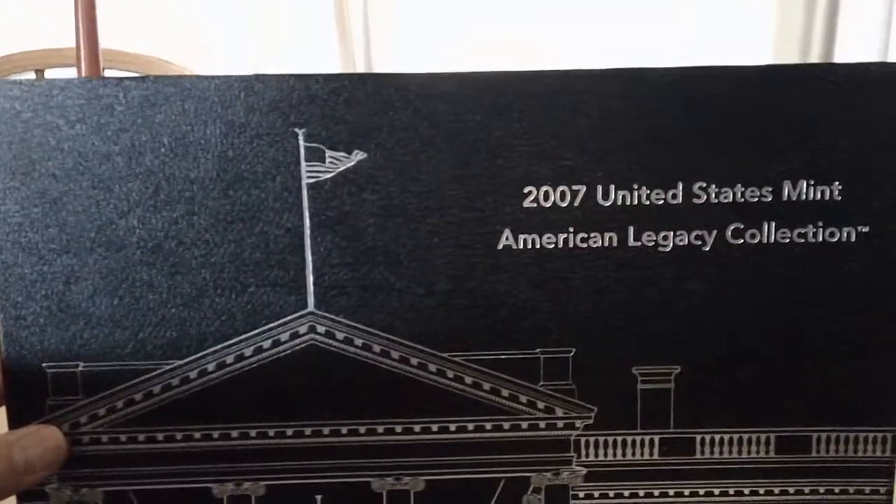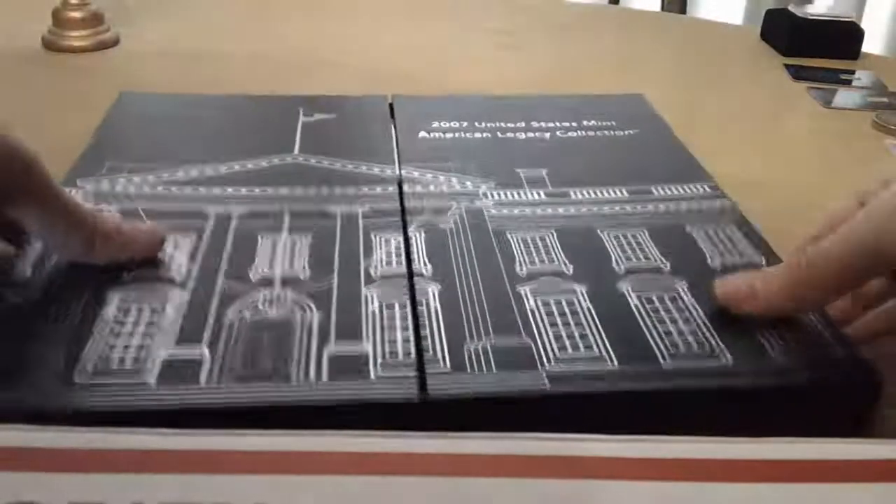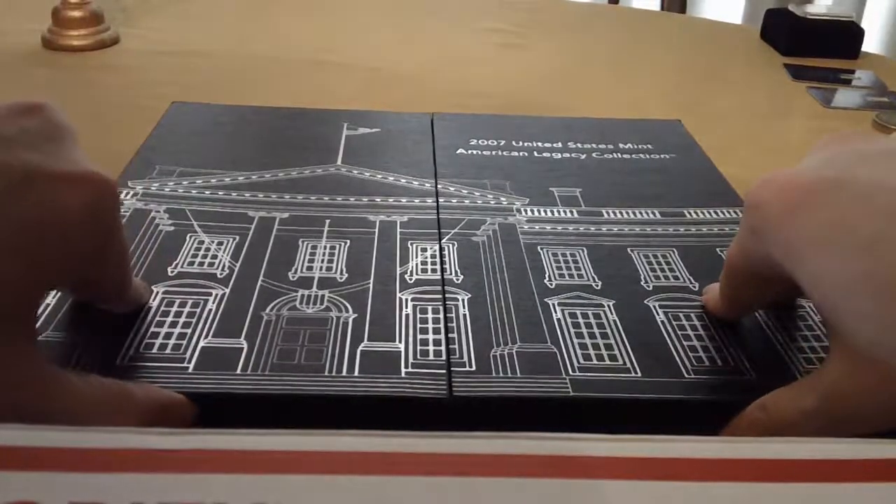You guys have probably seen it. This was the lowest mintage of this little series that went on. It didn't last too long — I think it was 2005 to 2008 or something like that.